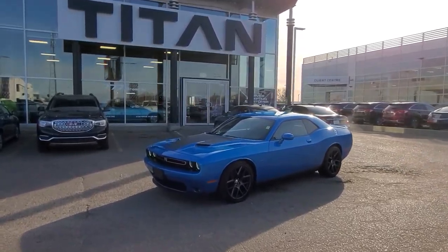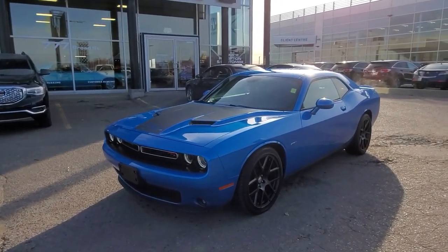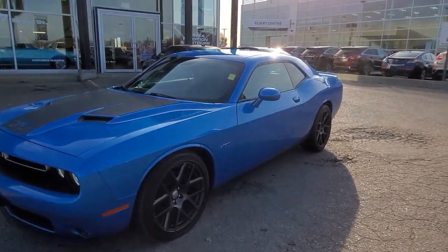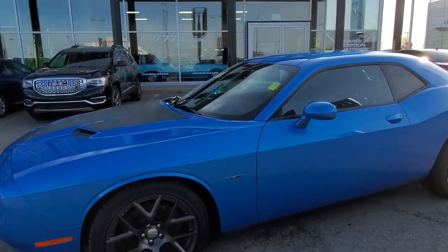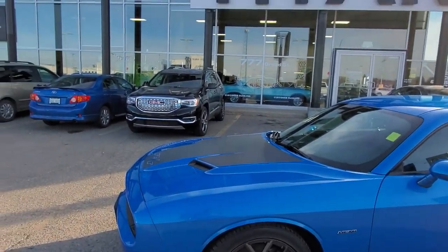Good morning, Darren. It's Randy here for Titan Automotive. This is the 2016 Dodge Challenger RT in the B5 blue — one of the rarest colors — and this vehicle is in immaculate condition. You got the gunmetal wheels and the nice scooped hood on there.